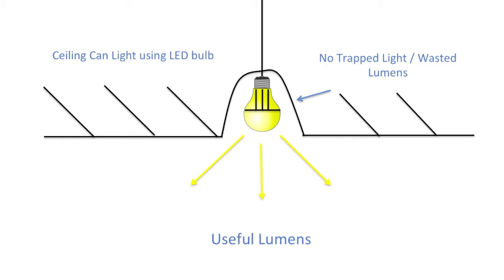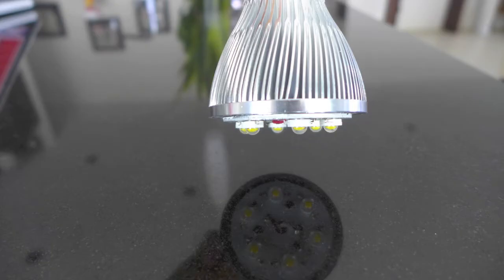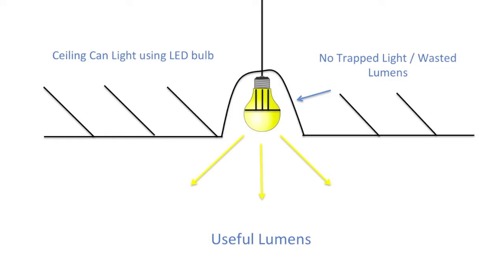So of all the lumens that a bulb produces, only about half actually lights the room — only about half are actually useful lumens. A big reason LEDs are better light bulbs is the nature of their construction. LED chips mounted to the body of the bulb are all pointed in the same direction, so basically all the light coming out is pointing down.